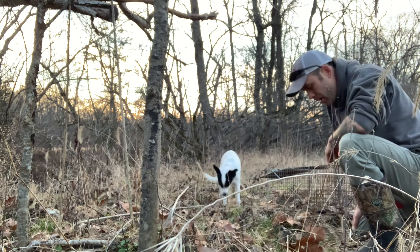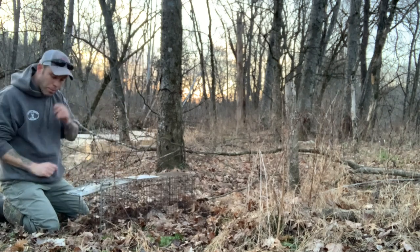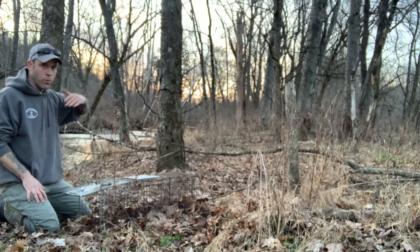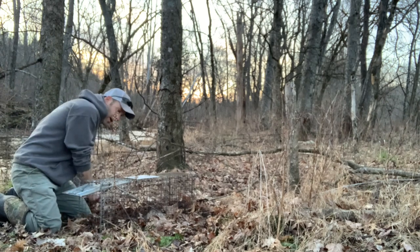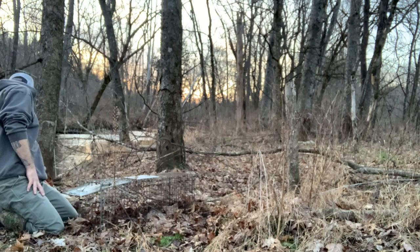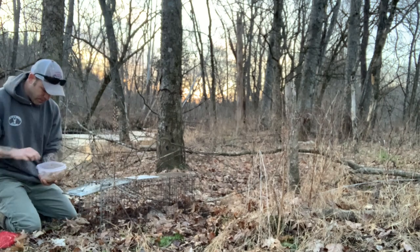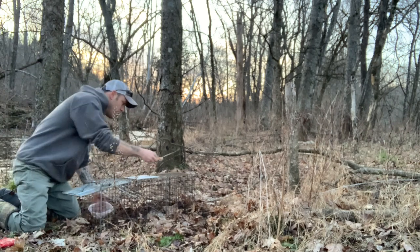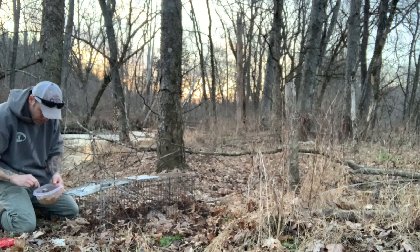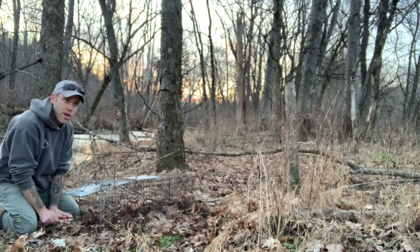And then we'll move on down and put one more cage trap and dog proof. I'm going to put it on the west side of this trail, and that's because primarily the wind tonight is out of the west. So I'm going to try to see if we can get the scent where we want it. Get this thing baited up — smelling good. A little bit here, a little bit here. But that is set number three.